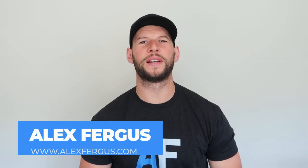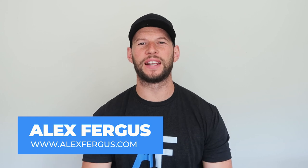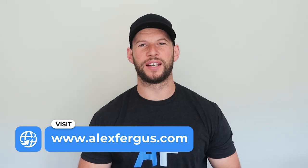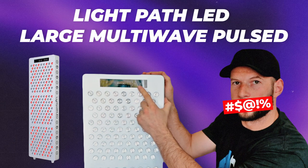Hey, it's Alex here from AlexFigures.com and today I'm interviewing Scott Kennedy, founder of Light Path LED. Scott has created quite a unique line of red light therapy panels, and if you've been watching my stuff for a while you would have seen my reviews of his large pulsed multi-wave panel.